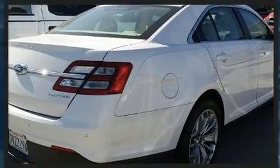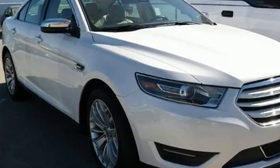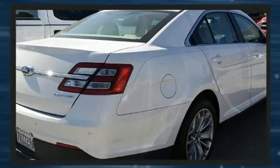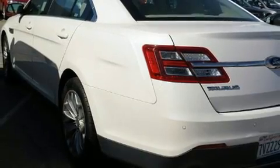Top features include power front seats, delay off headlights, front and rear reading lights, a trip computer, an automatic dimming rearview mirror, automatic dimming door mirrors, heated door mirrors, and power windows.